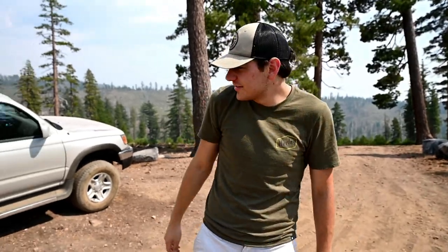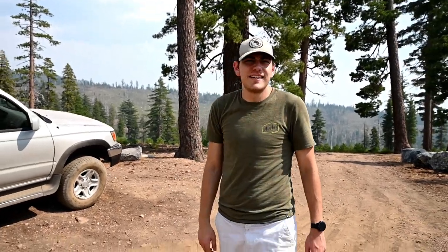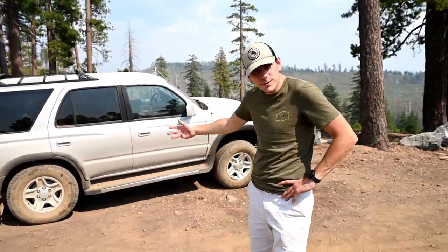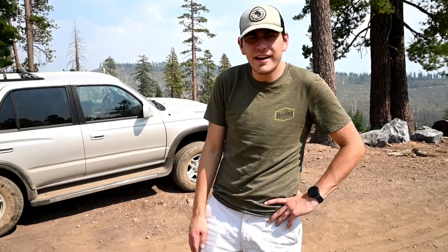Alright Dan, thanks for sharing everything about your 4Runner. Yeah, of course — my pleasure. We'll show our viewers maybe some more trips and how much fun you're having with it. Yeah, we'll keep you guys updated — maybe future projects or whatnot. Thanks, you guys are great.